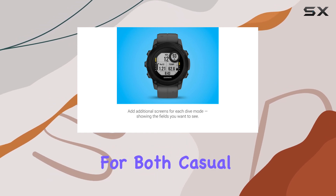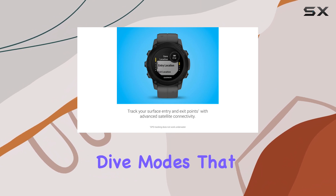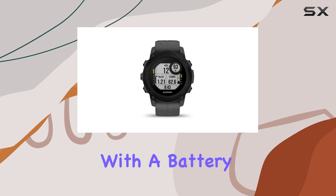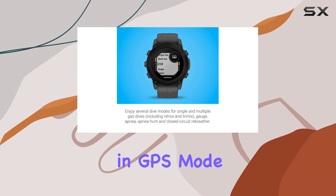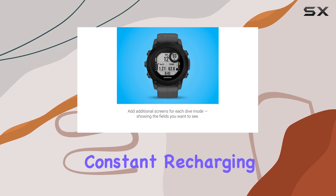This device is perfect for both casual divers and seasoned pros alike, thanks to its multiple dive modes that cater to various diving styles and conditions. With a battery life of up to 25 hours in dive mode, 21 days in smartwatch mode, and 26 hours in GPS mode, you can trust it to keep up with your explorations without needing constant recharging.